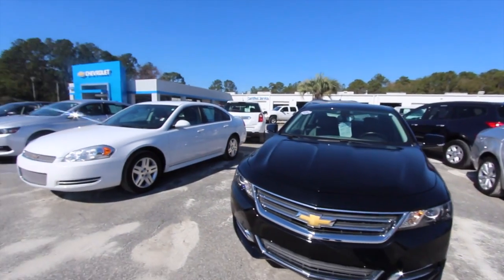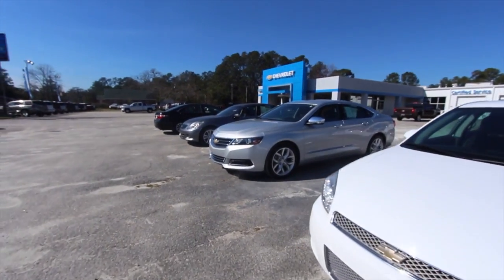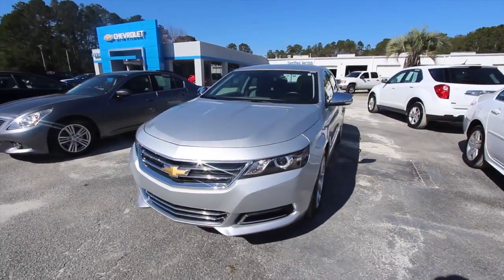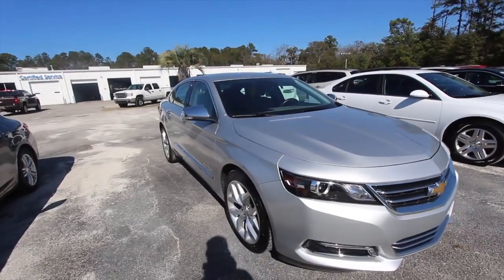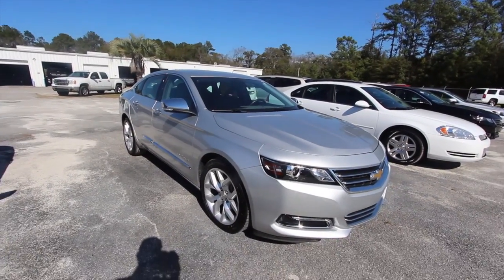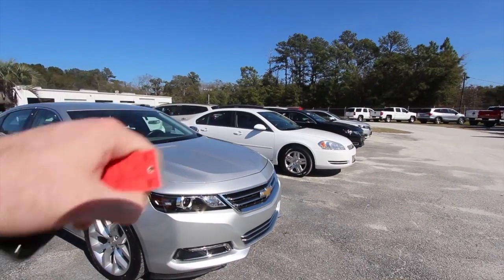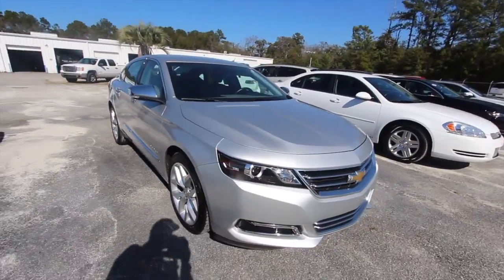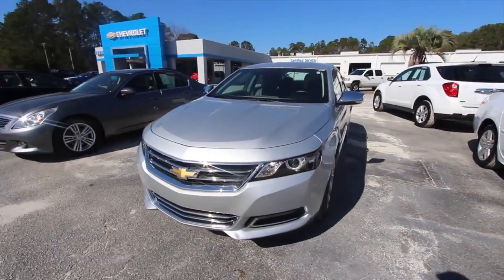Hey everybody, welcome to Marchant Chevy. Today we're going to be looking at the Chevy Impala — this one is a 2016. We got a decent selection of them out here. Here is the car right here, silver in color. We'll do a walk-around, check it out, see what options we have, what the price is, the mileage, all that good stuff. This is the newer body style compared to the previous model year.